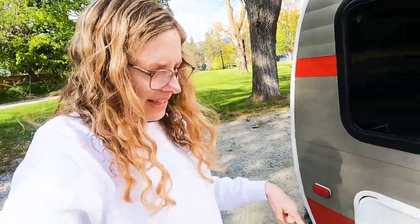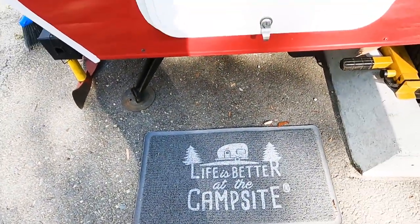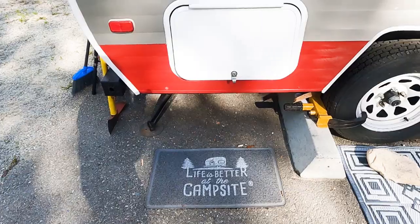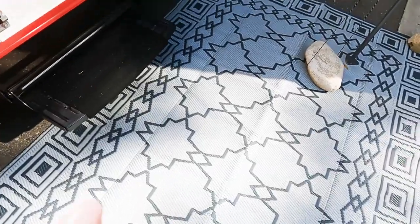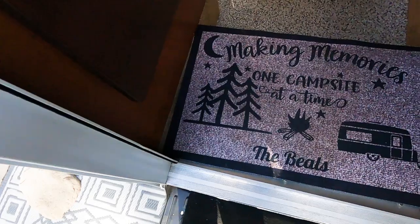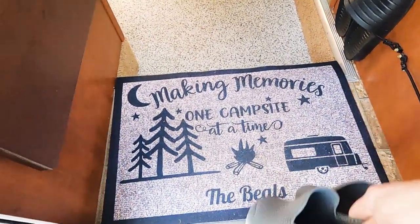Jason and Leilani — they're in the Concanelli videos — they gave us this mat that says 'Life is better at the campsite.' Jerry has been keeping it by the storage and uses it when he climbs down on his knees, to protect his knees from getting dirty on the ground. We bought this last year. And you've seen our little map before — 'Making memories one campsite at a time.'